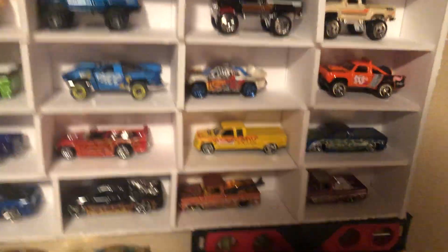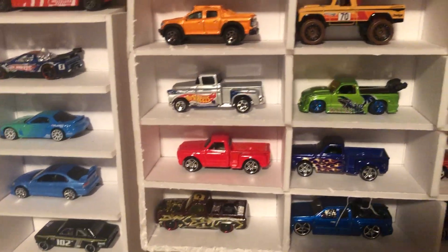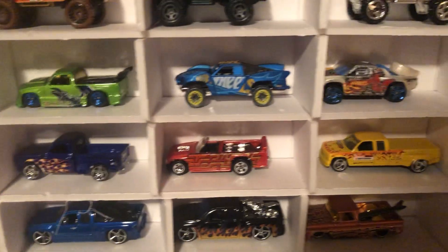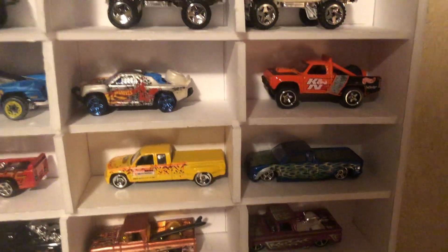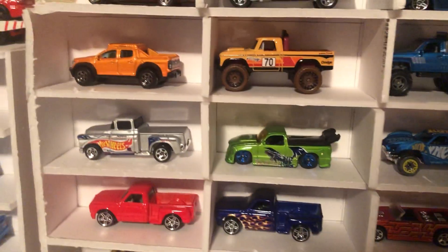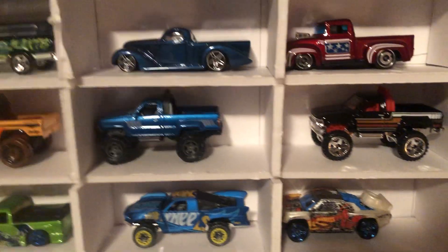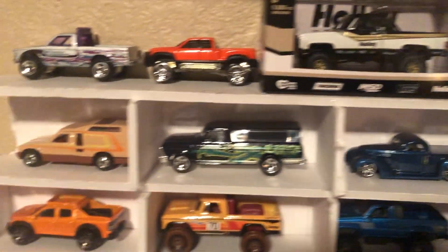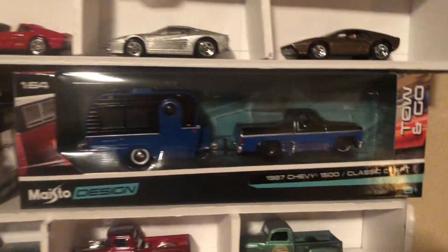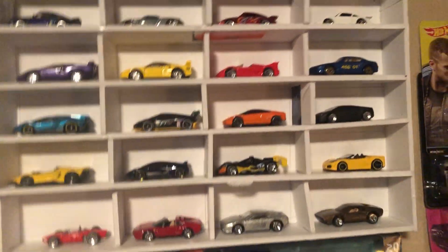And then here we got a truck display. Doing a slow zoom over so you can get a good look at all the trucks, and if you want to stop and pause it to take a closer look at something, that's up to you. And then up here on top I added a few more — a couple of my square bodies — and then going up we have our Ferrari and Lamborghini and Porsche display.